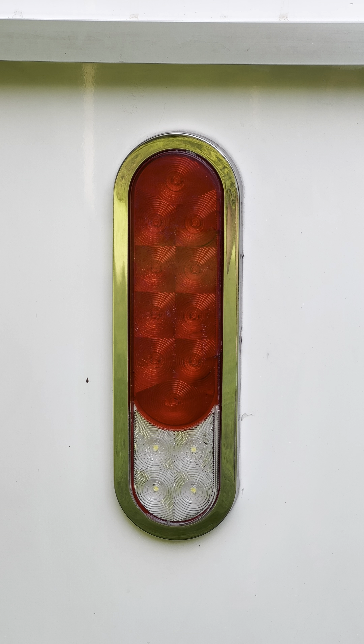This taillight filled with water, so I drilled a hole in it to let the water out. It's had a few issues on the outside — let's take a look at the inside.